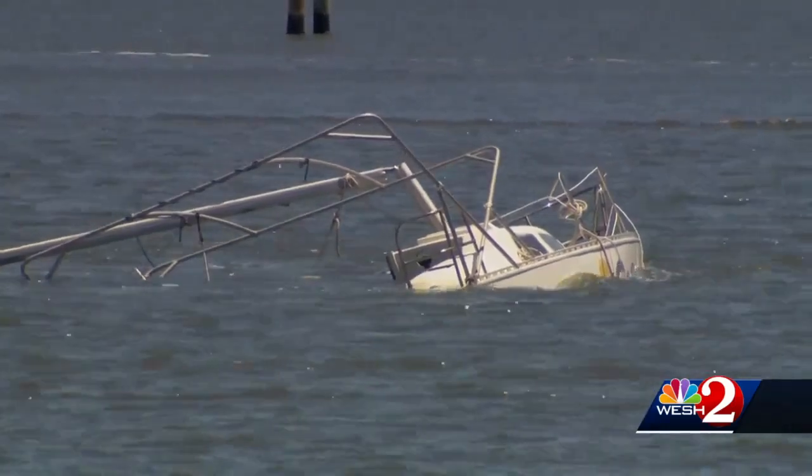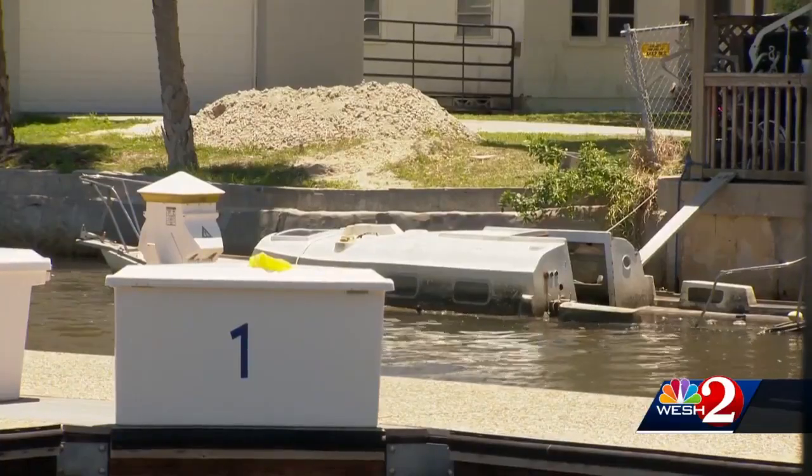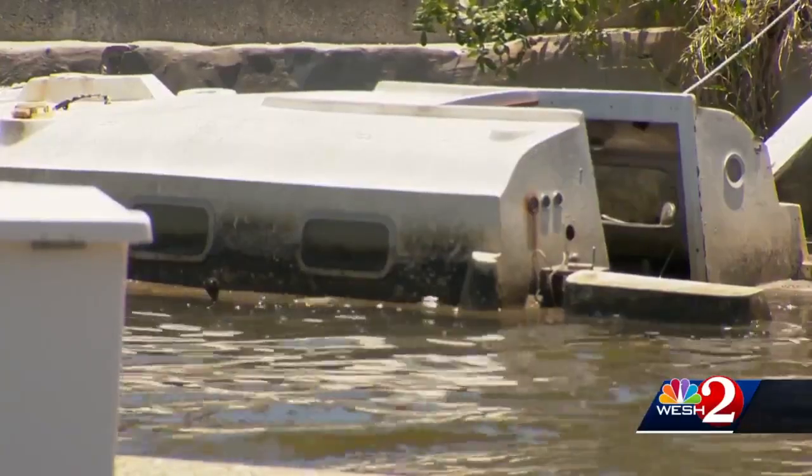Several of the boats are underwater, others listing and prone to move with the tide. Who knows where they could end up? The boats have been abandoned for up to two years and officials have had enough.